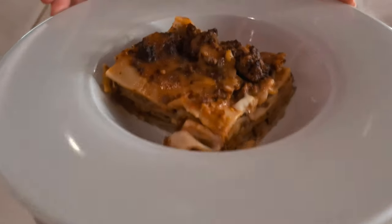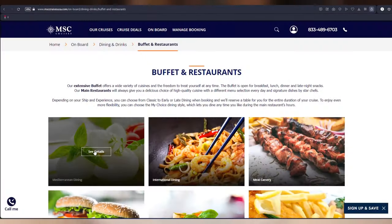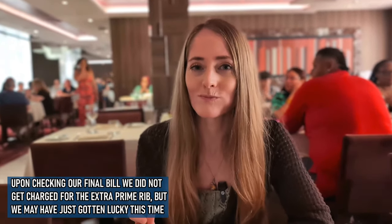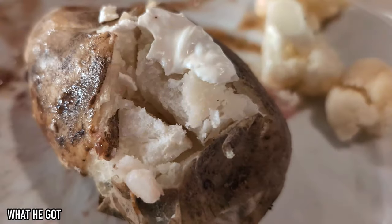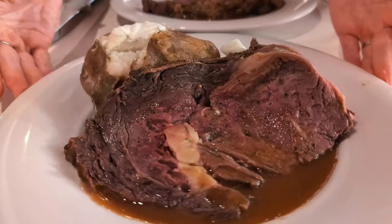I ended up ordering the lasagna for my entree, but between the two of us we ordered an extra entree of the prime rib just because we know how good it is, and I ordered mine medium. The menu said it would cost an extra five dollars per entree, but that hasn't happened on any of our other MSC cruises and our waiter didn't mention it, so we'll see if we get charged. They advertised the potato that comes with it as a loaded baked potato, but it basically just had a tiny bit of sour cream — definitely not loaded — but we don't care because the prime rib is what we were here for.